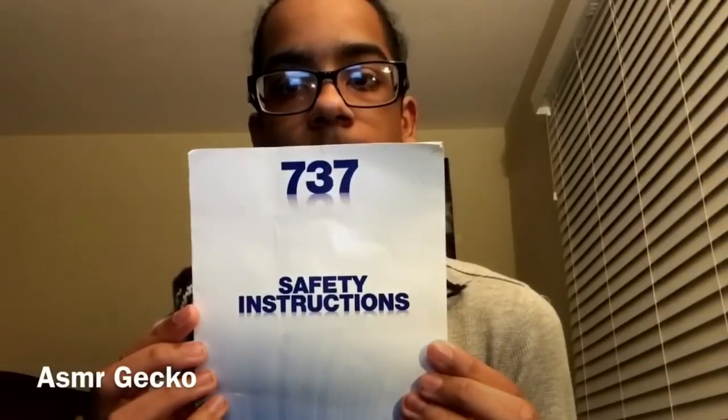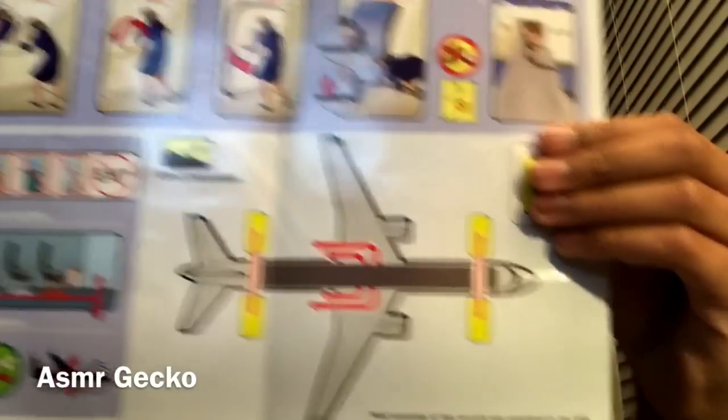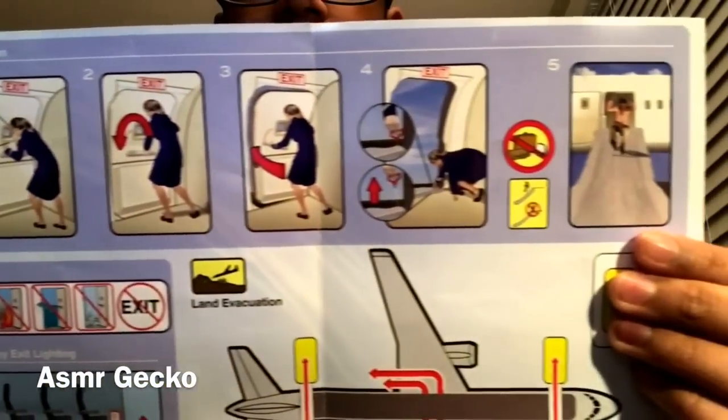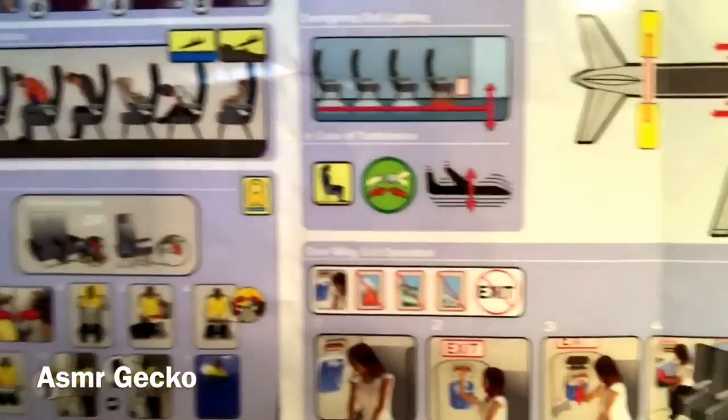So that you may follow along, we have provided the safety instruction card. All exits on this airplane are clearly marked. Please refer to the safety instruction card to locate your nearest exit. Keep in mind the closest exit may be behind you.